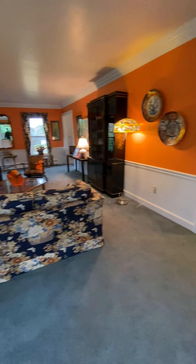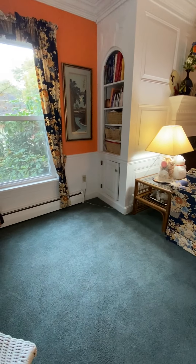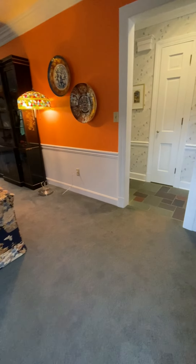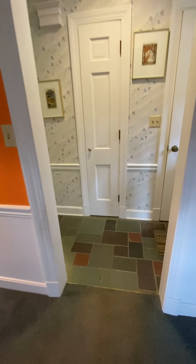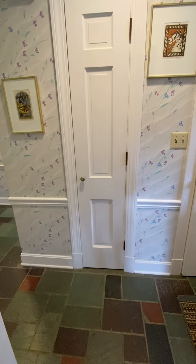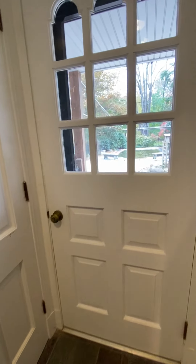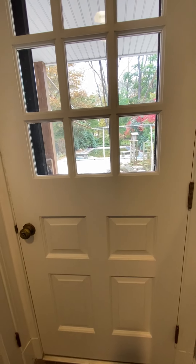Alongside the fireplace, you will notice storage for books and games, whatever it is you want to store. This closet door holds card tables. This exit door will take you to the backyard patio.